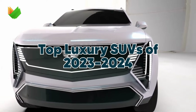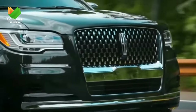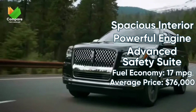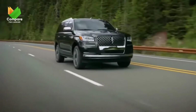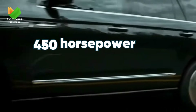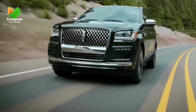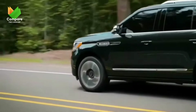Luxury SUVs of 2023. Leading the way in our luxury segment is the Lincoln Navigator. Representing the pinnacle of American luxury, it pairs opulence with commanding presence. Equipped with cutting-edge safety and a realm of luxury features, the Navigator is more than an SUV — it's an experience. Under its grand hood lies a twin-turbocharged 3.5-liter V6, pumping out a formidable 450 horsepower and 510 pound-feet of torque, paired with a seamless 10-speed automatic transmission.